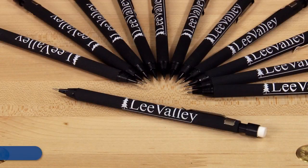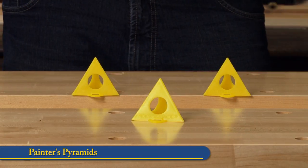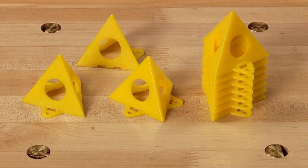Always losing pencils in the shop? Why not stock up with a dozen Lee Valley 7mm mechanical pencils? Painter's pyramids make finishing easier by elevating the work, giving access to multiple surfaces. The rounded points minimize surface contact, preventing freshly finished work from being marred.